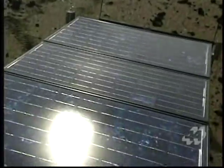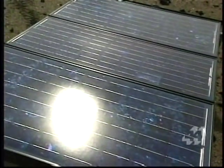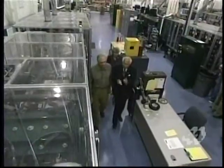Today the solar energy business is booming, with billions of dollars being spent on solar panels to make electricity. Almost all these photovoltaic systems employ cells made from delicate and expensive crystals of silicon.